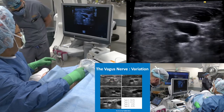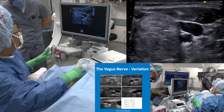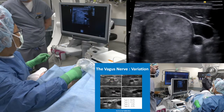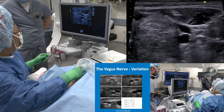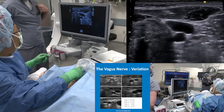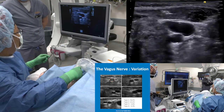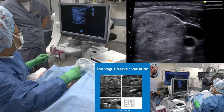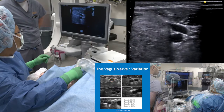The vagus nerve position is different at different levels. The location changes — when it is at the bottom, it is at 4 o'clock, and going up it will be almost at the 9 o'clock position. So depending on the level and location, you should remember that the level of the vagus nerve changes.